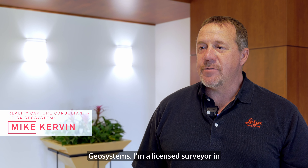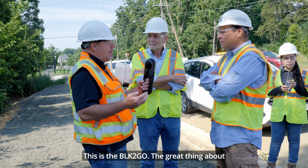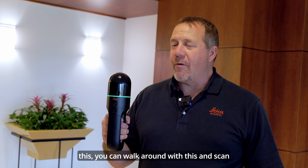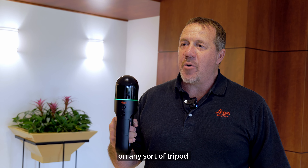My name is Mike Kirvan. I'm with Leica Geo Systems. I'm a licensed surveyor in the state of Colorado. This is the BLK2GO. The great thing about this is you can walk around and scan without having to worry about setting up on any sort of tripod.